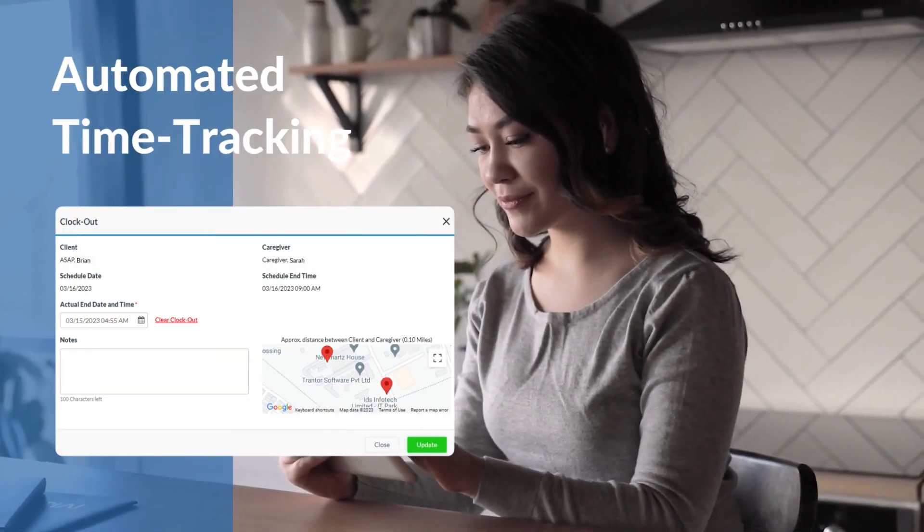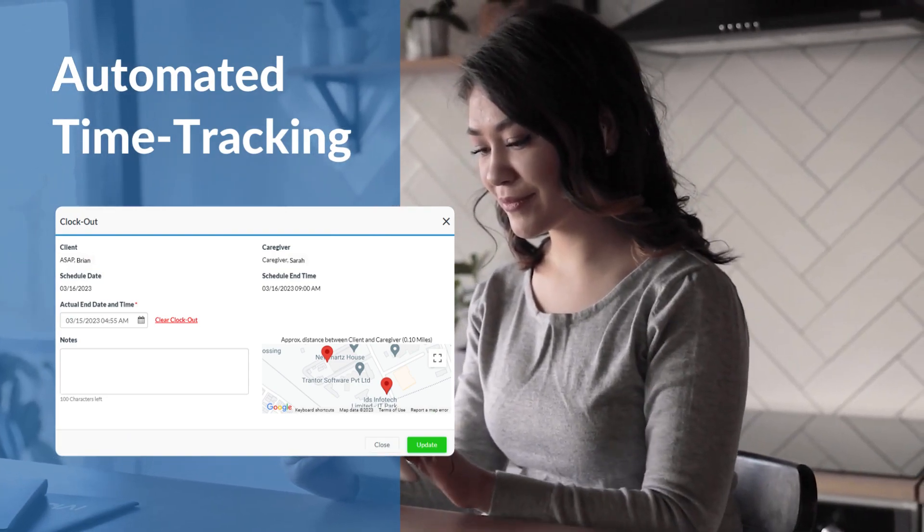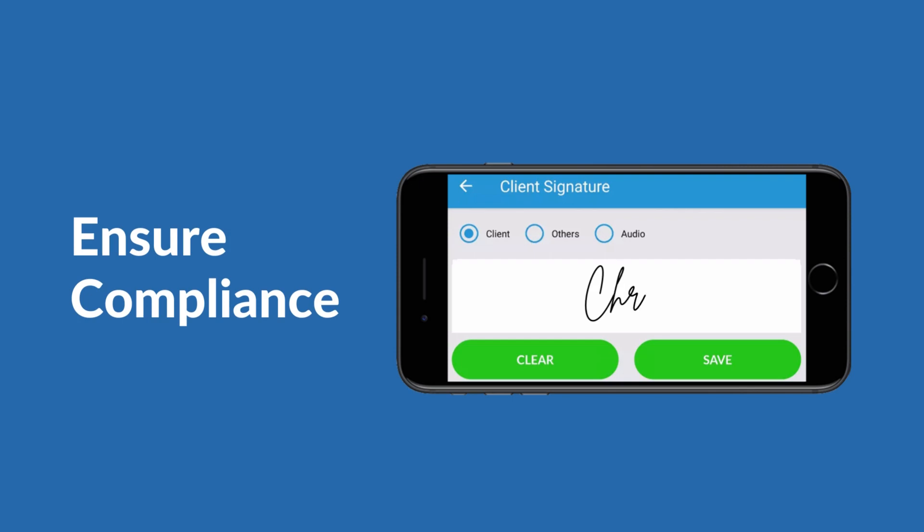Effortless time tracking — caregivers can clock in and out in real time without manually filling out timesheets. Ensure compliance: capture client signatures, visit times, notes, and locations to ensure compliance.